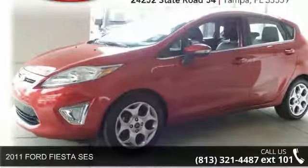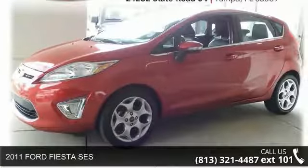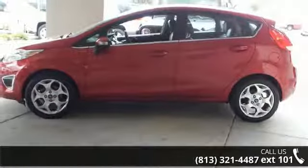Step into the 2011 Ford Fiesta SES. If you are looking for an automobile with great features, look no further.